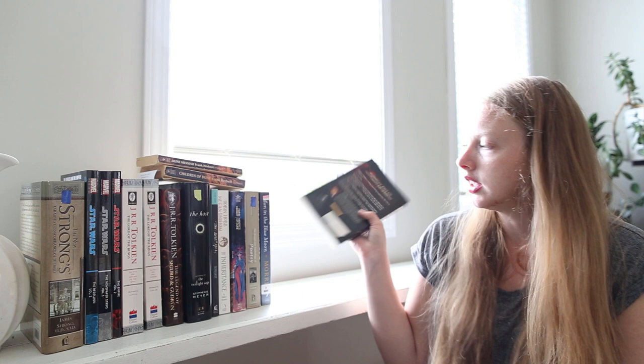Then we've got Obsessed by Ted Dekker. I don't know anything about this one, but it does seem interesting and has a serial killer aspect to it. I don't do well with serial killer movies and TV, but I'm thinking possibly if it's in book format, I'll be able to handle it. We're gonna try.